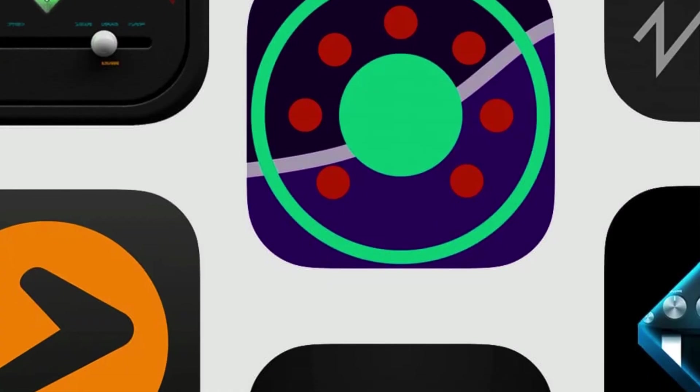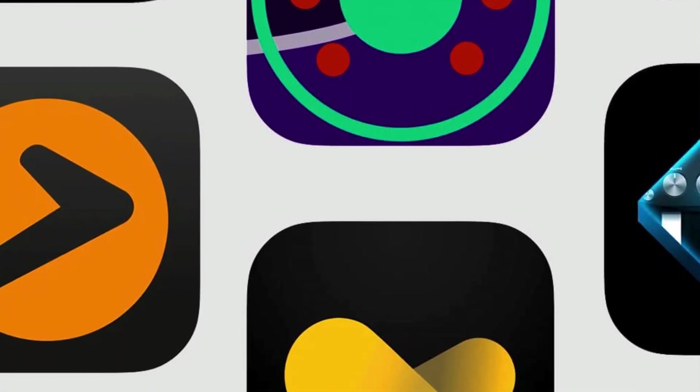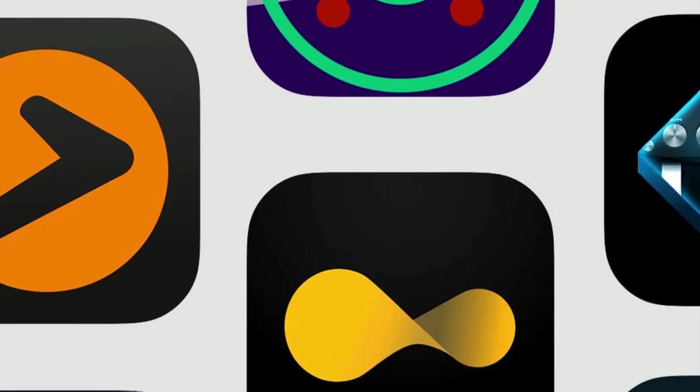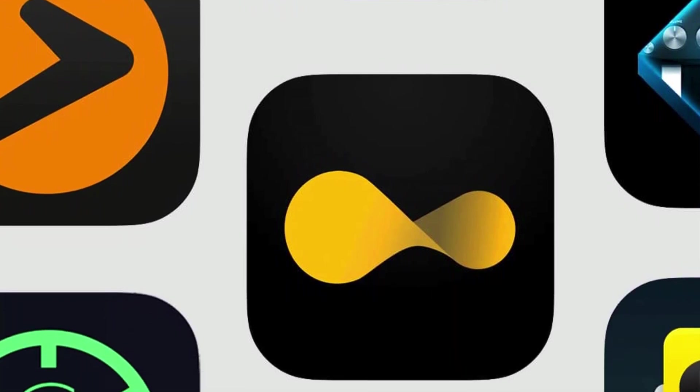Quick note: I haven't updated any apps prior to this testing. There actually aren't any updates available yet at the time of making this video, even for Apple-made music production apps. So just keep that in mind.